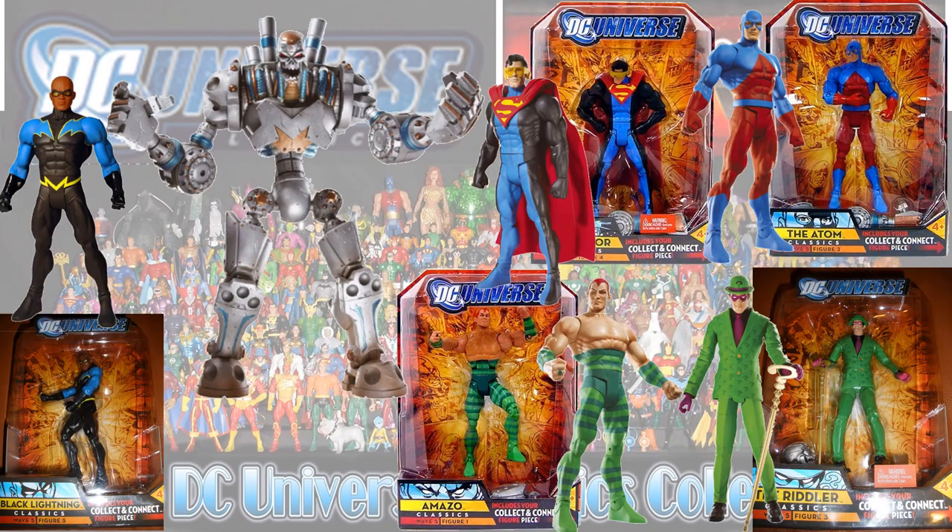Then you had Ares. The Metallo Collect and Connect wave was a very small wave but you had Black Lightning, Amazo, the Riddler, Atom, and Eradicator.